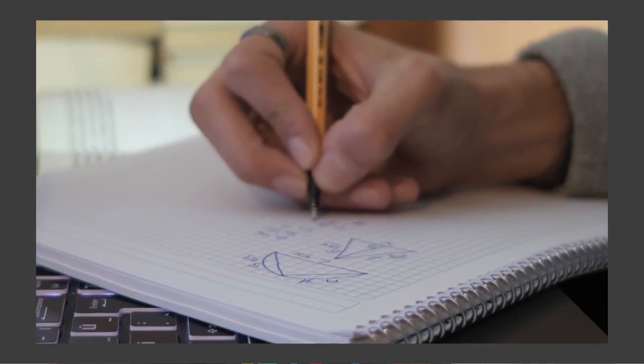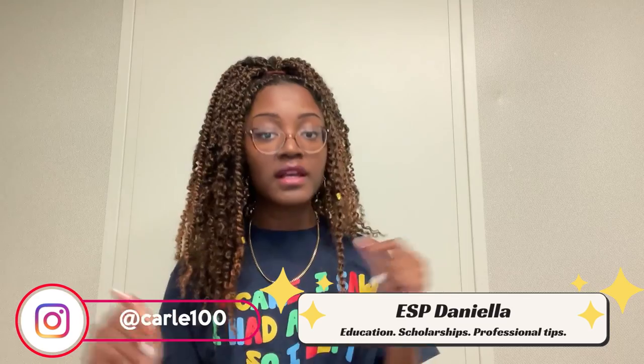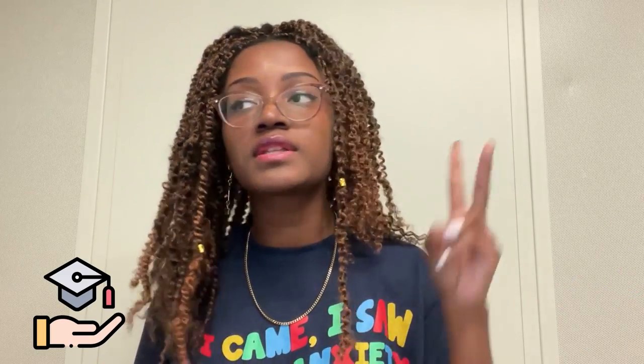So you want to get a 4.0, you want to get straight A's, but you're super lazy, you procrastinate, and you do not want to spend so much time studying. If that is you, like it is me, then this video is just for you. Hello everyone and welcome to my YouTube channel, ESP Daniella, where I talk about anything and everything related to education, tech, scholarships, career tips, and professional development.